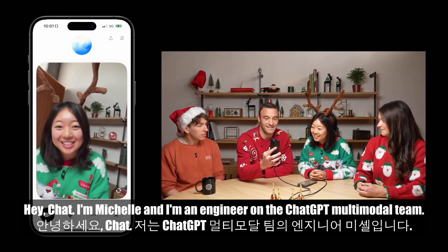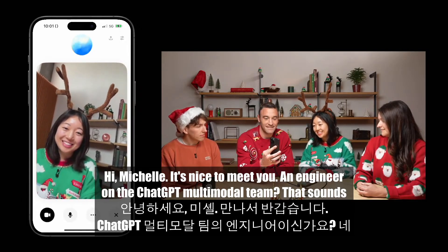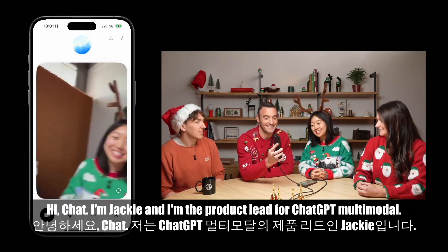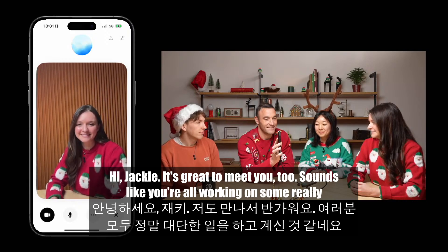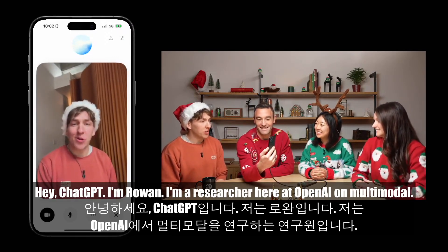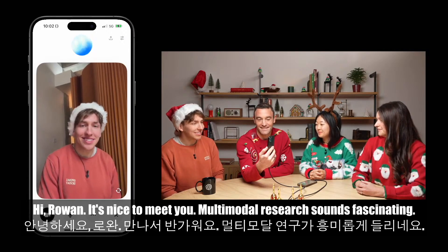Hey Chat, I'm Michelle and I'm an engineer on the ChatGPT multimodal team. ChatGPT: Hi Michelle, it's nice to meet you. An engineer on the ChatGPT multimodal team? That sounds exciting. Then: Hi Chat, I'm Jackie and I'm the product lead for ChatGPT multimodal. ChatGPT: Hi Jackie, it's great to meet you too. Sounds like you're all working on some really cool projects. Then: Hey ChatGPT, I'm Rowan. I'm a researcher here at OpenAI on multimodal. ChatGPT: Hi Rowan, it's nice to meet you. Multimodal research sounds fascinating.